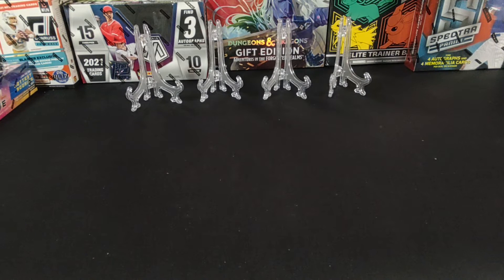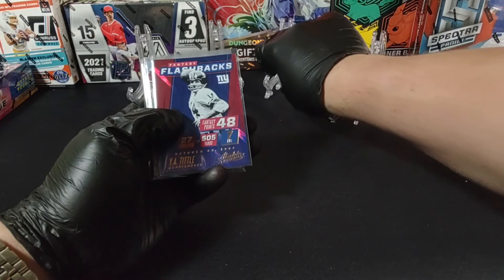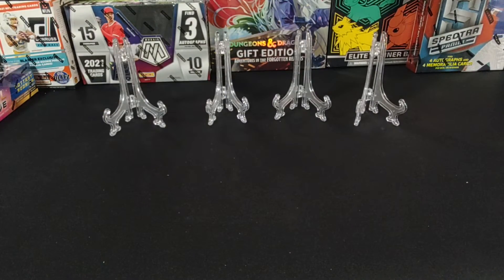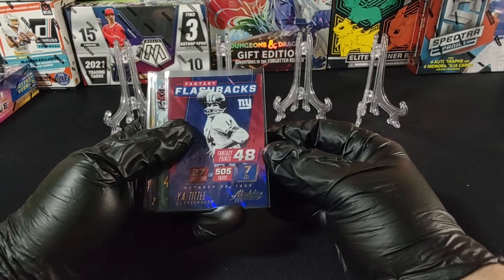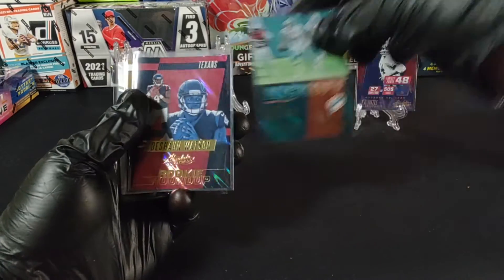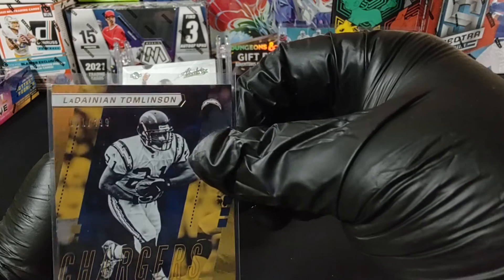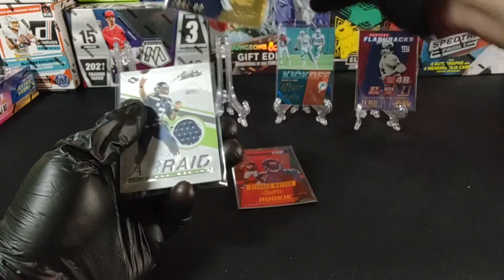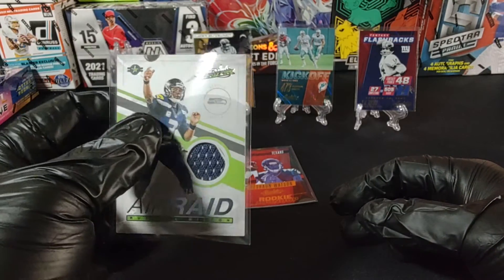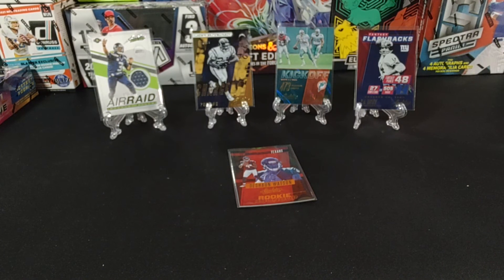All right guys, let's do our recap real quick. Y.A. Tittle — Hall of Famer flashback. Another Hall of Famer, Dan Marino — Dan the Man, laces out. The Deshaun Watson Rookie Roundup — I'll leave that one right there. The future Hall of Famer L.T., numbered 81 of 499 — beautiful card. And the hit of the pack, the Air Raid Russell Wilson, numbered 1 of 175 — just a beautiful card, I'm excited about that one. Thanks guys for joining us — hit the like and subscribe button, keep us here at Hot Spots. We'll see you next time.